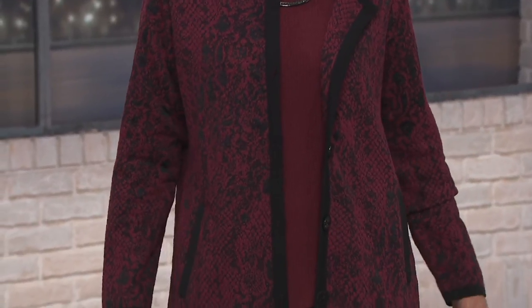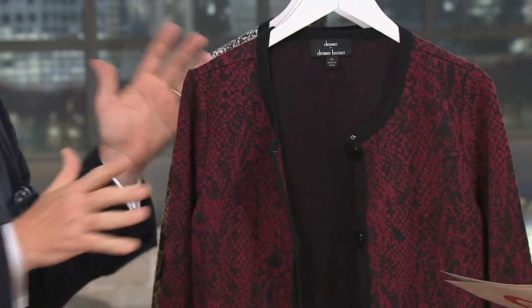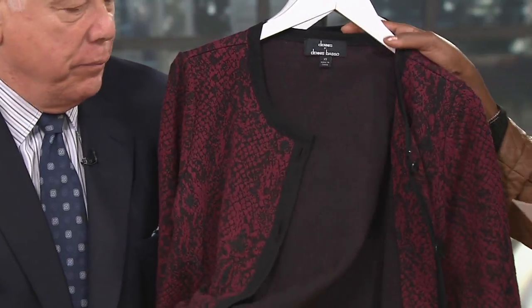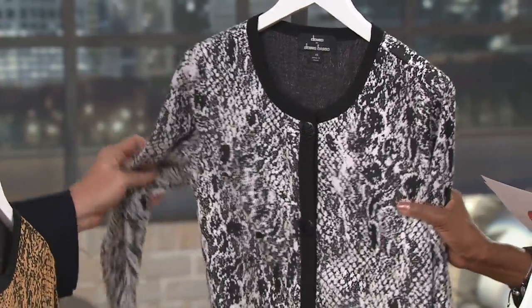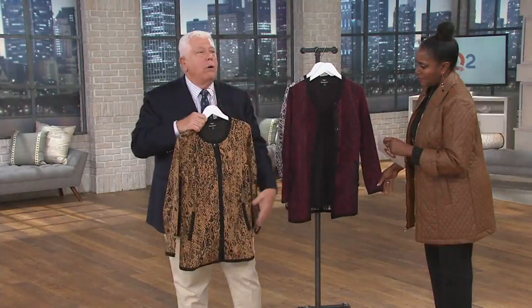The Dennis Basso knit animal jacquard jacket is offered at $81.84. When Dennis first came to QVC about 20 years ago, it was a while before he started bringing sportswear — that started about four to five years ago. In 2018 you're going to see so much fabulous ready-to-wear, all inspired from the runway. This is another fabulous piece. Three colors: wine, brown — more of a camel-gold — black, and black and white.